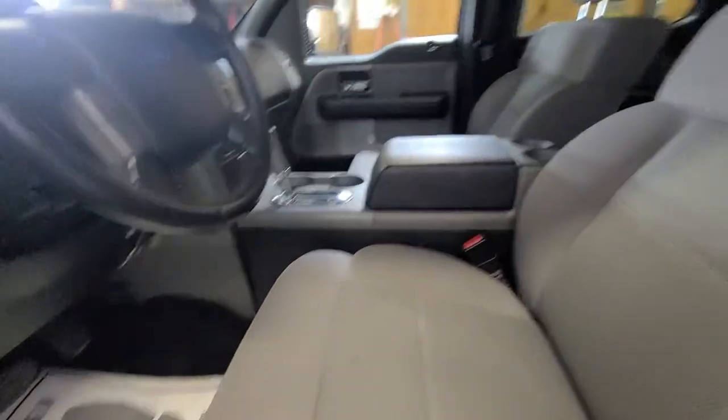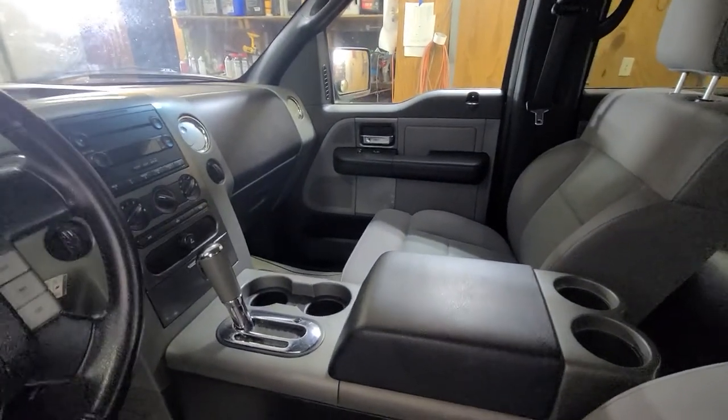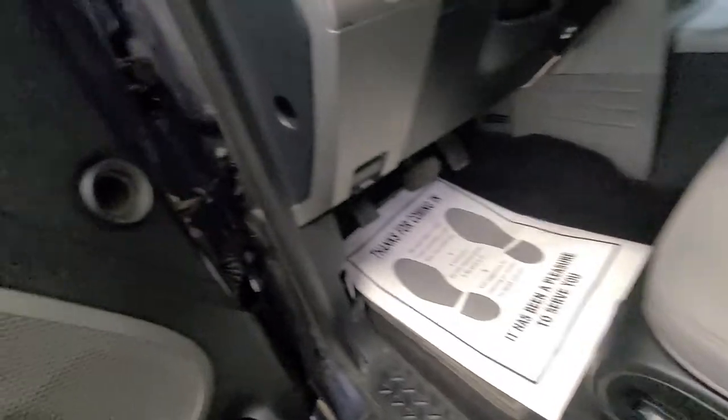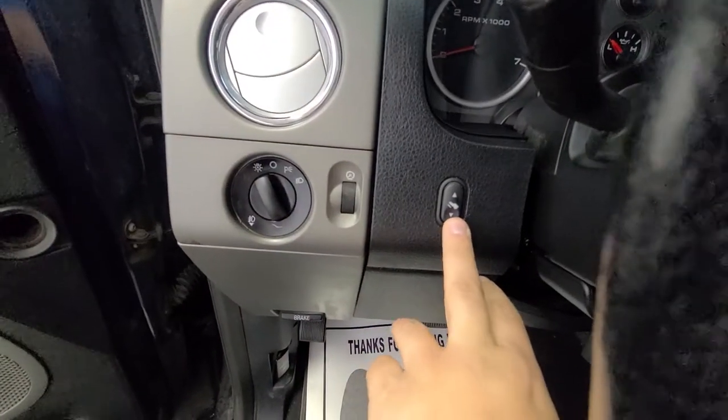As mentioned, you get the cloth front bucket seats with the center console — that's a cool combination you don't see very often in this year. This unit has power windows, power mirrors, power door locks, and power driver's seat as well.